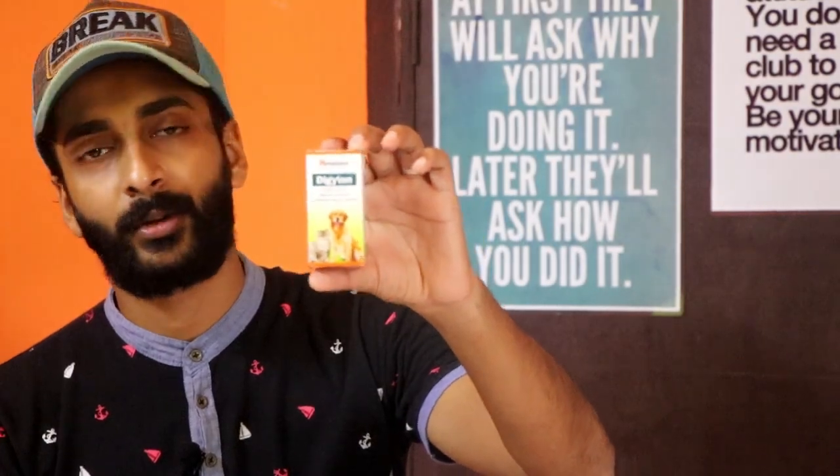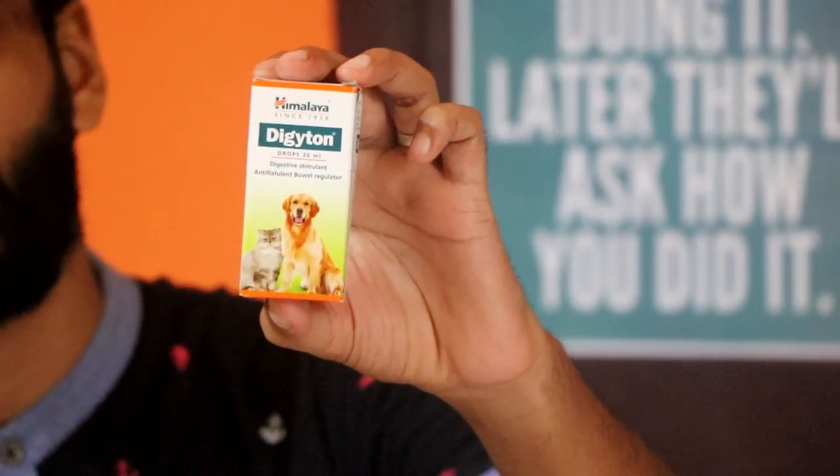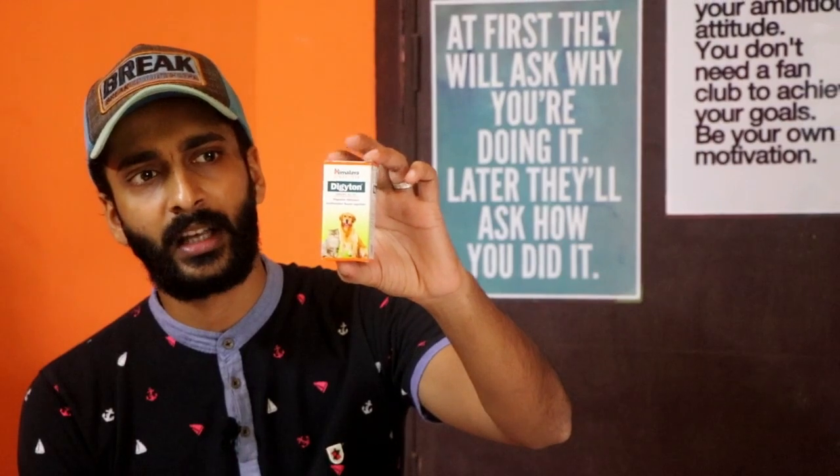This is the Himalaya product. It is called Digectone drops. The digestion process is mostly used in the U.C. Dogs and cats are used in the U.C.